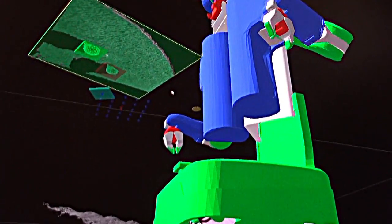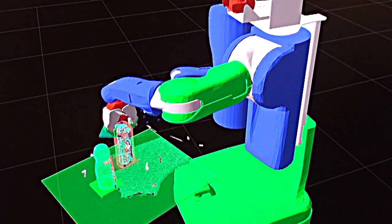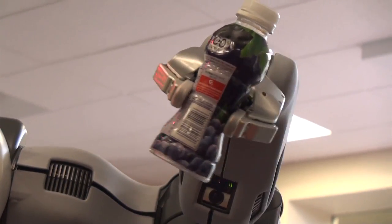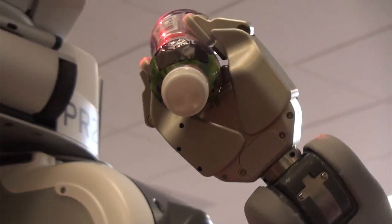To solve the problem, I used the proprioceptive sensory modality, which can inform the robot of the joint efforts that it feels as it manipulates an object. The approach I chose was a data-driven approach in which I let the robot experience what a full and what an empty object feels like.